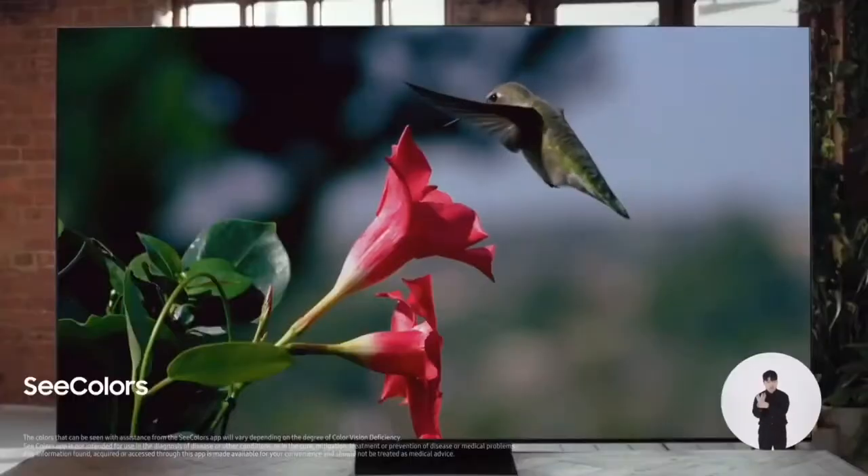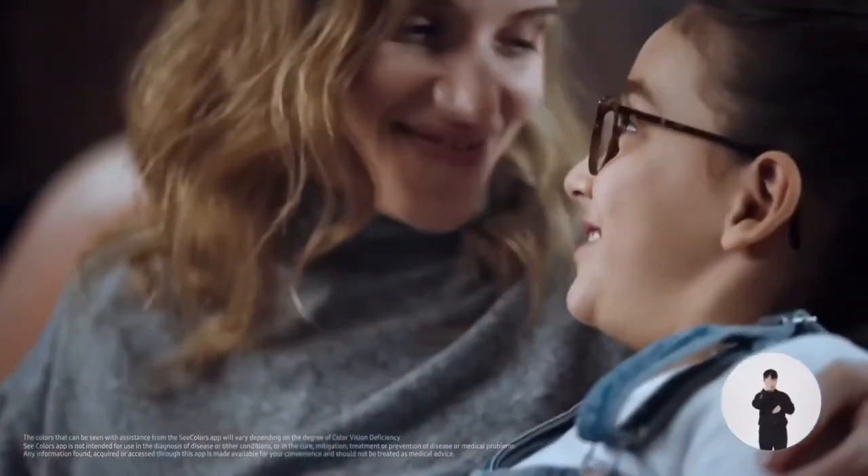I thought they were green flowers, but they're actually red. This app allows my daughter to see colors that she couldn't see before. This technology is really great for us.